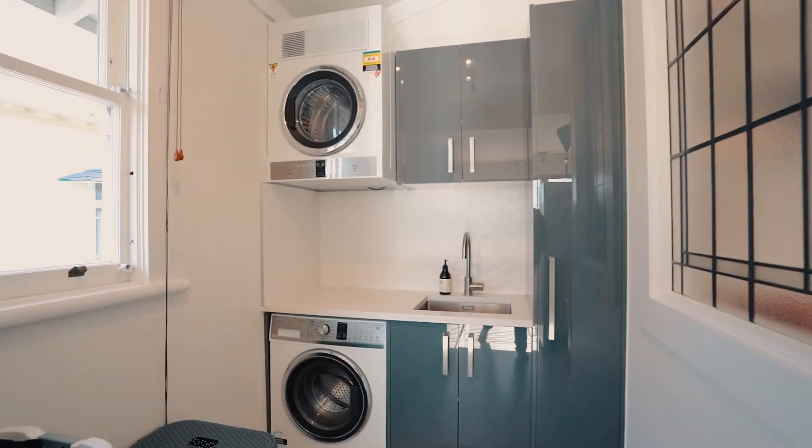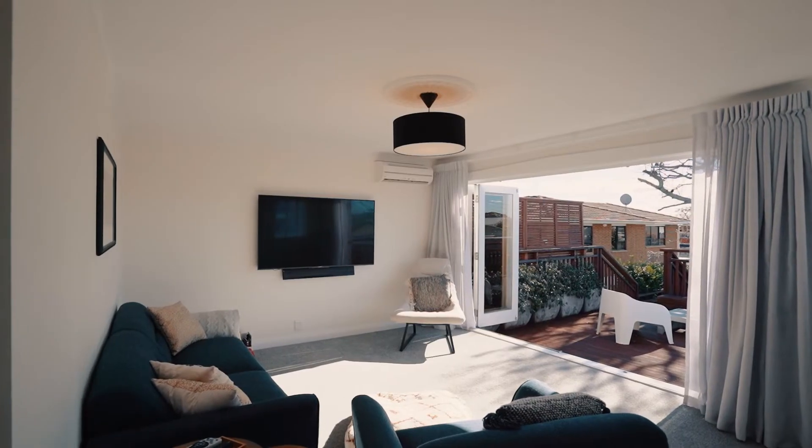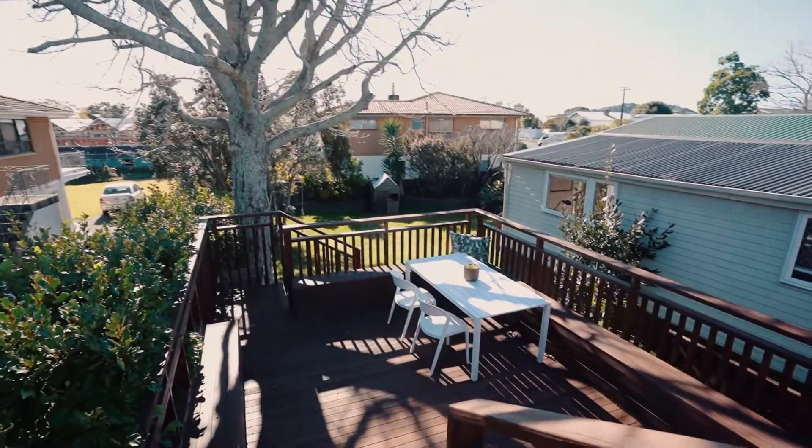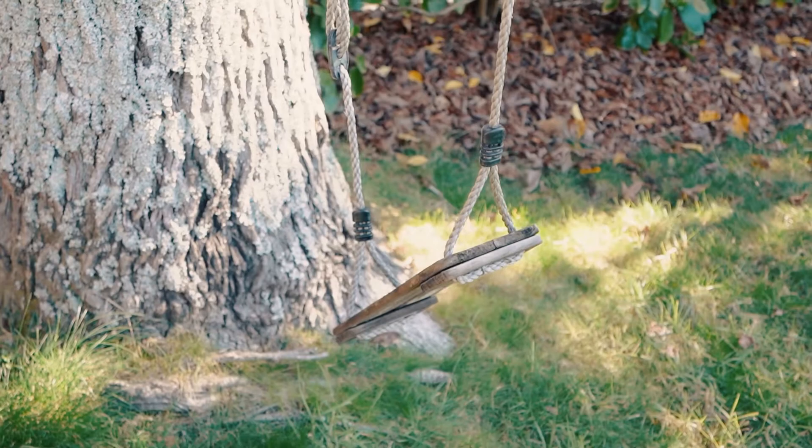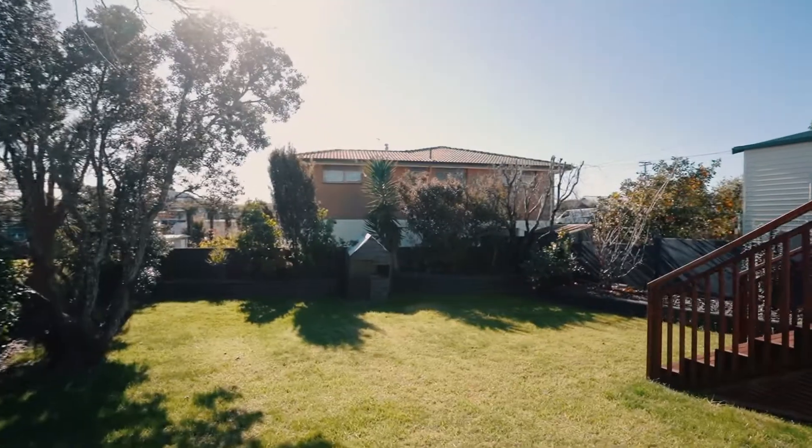A further living area with easy connection via bi-fold doors to expansive north-facing decking shows this to be a wonderful home to entertain family and friends, with a gorgeous tree complete with swings certain to keep the kiddies occupied.